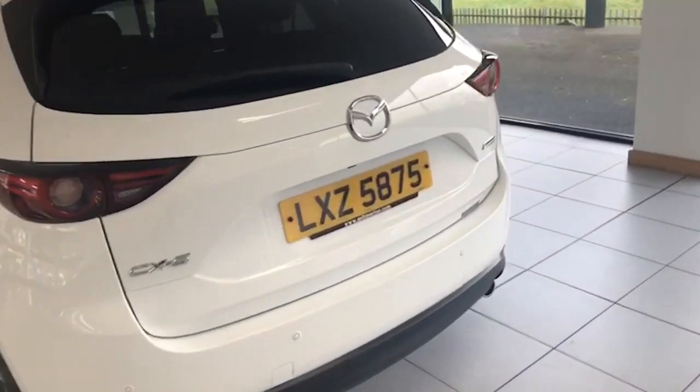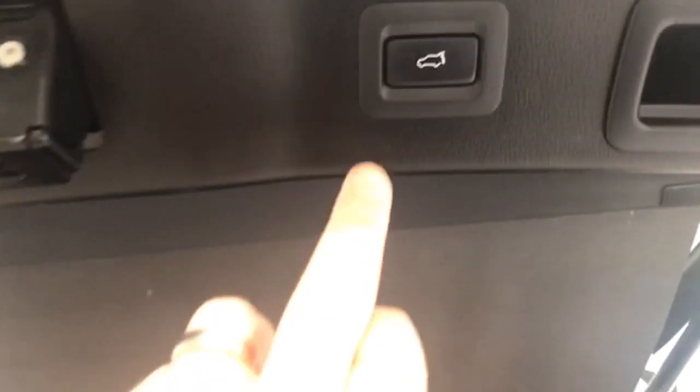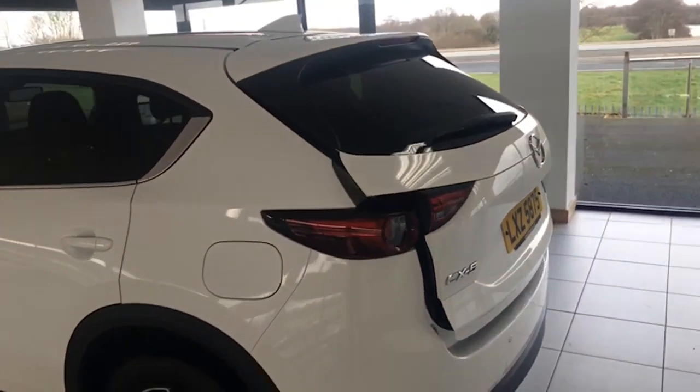It's got the remote tailgate there as well. And as you can see, lots and lots of room, split folding seats. Just push a little button down to get it down. So you can see the rear spoiler there.